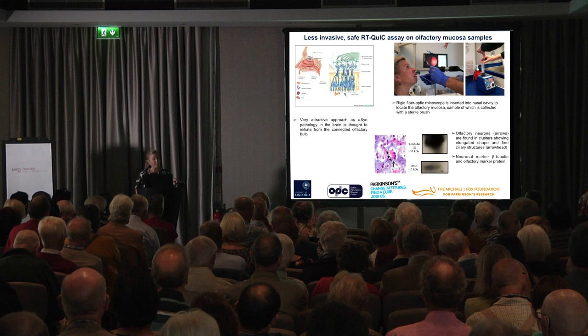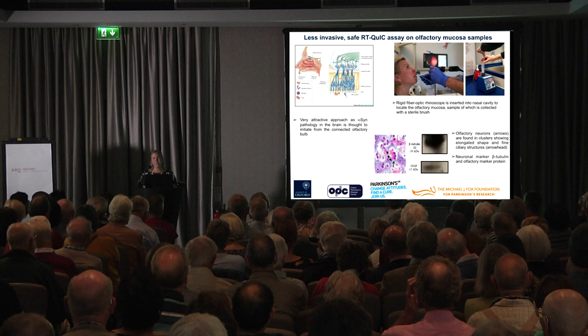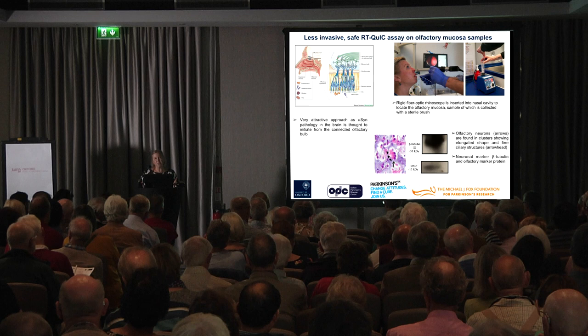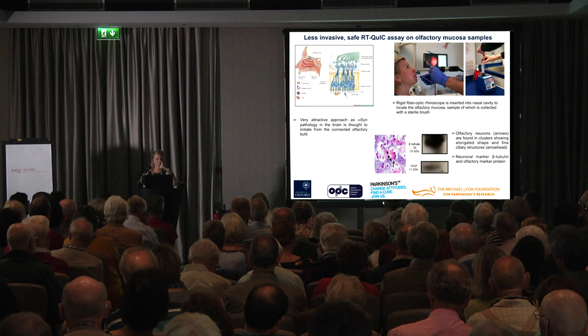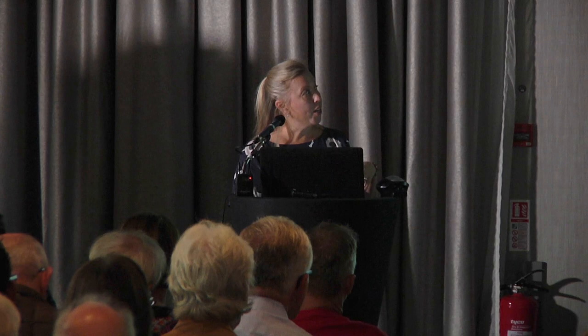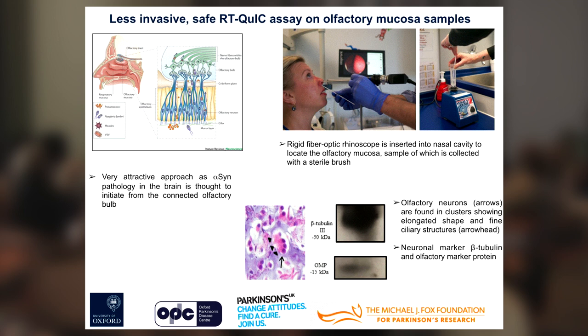Here you can see myself having this test done. I can say — I've never had a lumbar puncture done myself so I can't compare — but it wasn't exactly comfortable: you do put a fiber optic rhinoscope into your nose to get the actual mucosal sample. However, it's a very short procedure, taking only about two minutes, and you collect the sample with a sterile brush. We have already shown that we can actually get olfactory neurons, which you can see marked with arrows in the picture, so our sample does contain them and they possess certain neuronal markers confirming that our testing is correct.